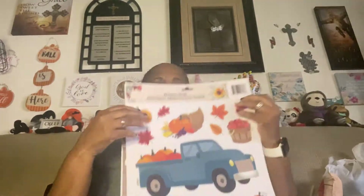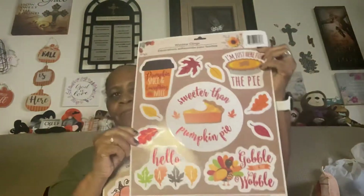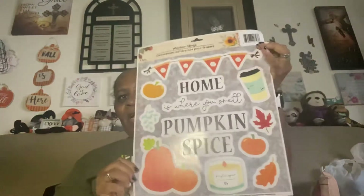I may have already shown these again — forgive me if I have, everything is all mixed up. So I'm just going to go through them. You can see these are window clings. So I won't be using these this year. Pray to God that I'm still here and I'll be able to use them next year, by the grace of God.